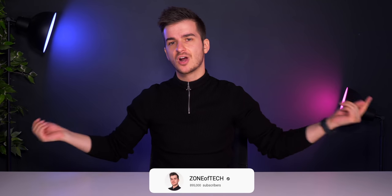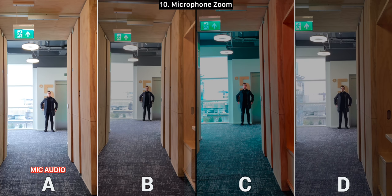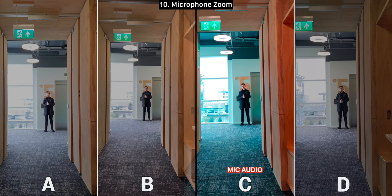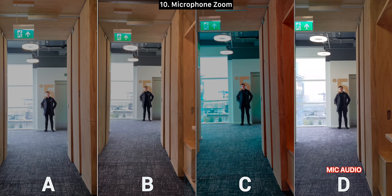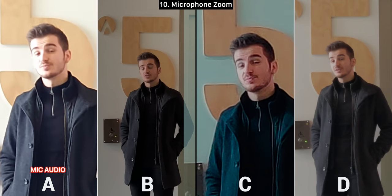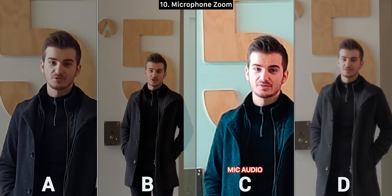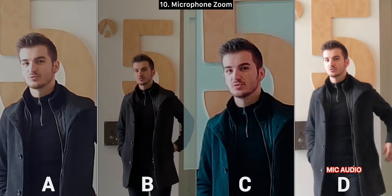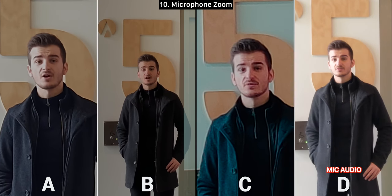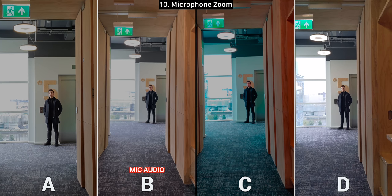If you're enjoying this video so far, make sure you subscribe and enable notifications for more in-depth tech videos. Next up we have the microphone zoom test — I personally went with A. This tests how the microphones perform when zoomed out and then zoomed in, checking the microphone zoom quality on all four phones and comparing sound levels and clarity across A, B, C, and D.